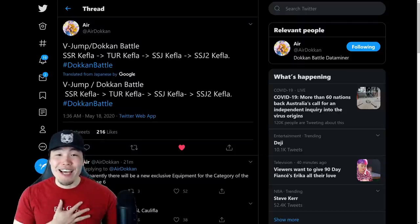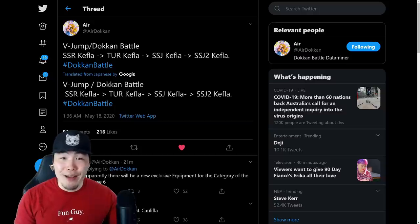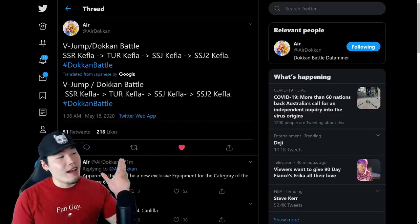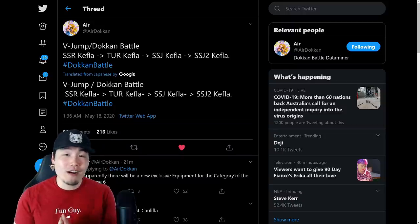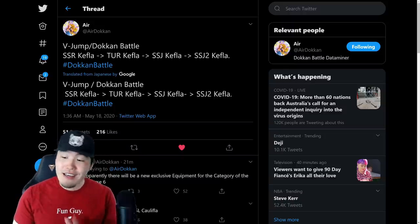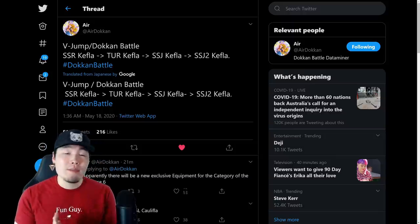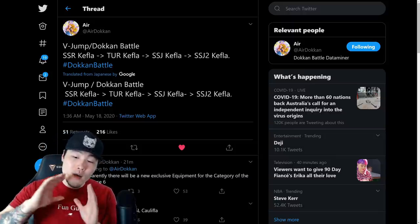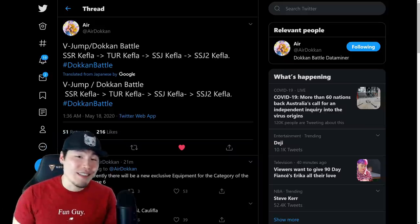Alright, what's going on guys? I'm Tiger with Tiger Uppercut Media, back with another Dokkan Battle video. Today I've got a very quick JP news update for you guys regarding the Dokkan V-Jump leak that just dropped about 30 minutes ago, and we were able to learn some pretty interesting stuff about what's coming to JP in the near future from this leak.